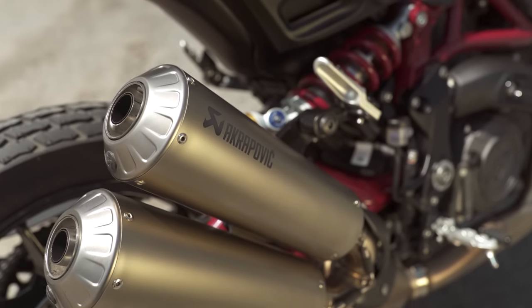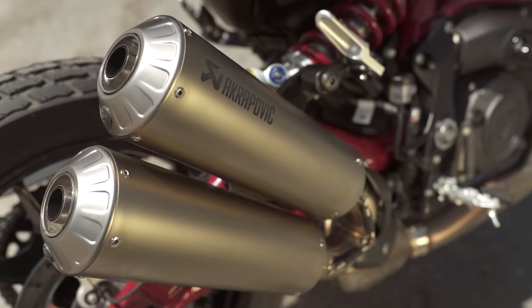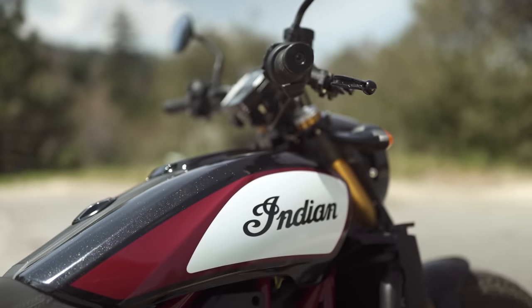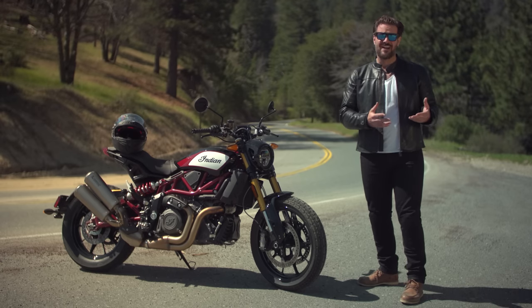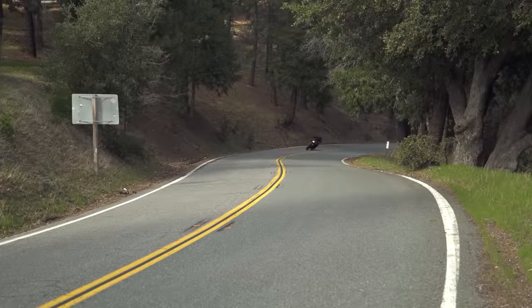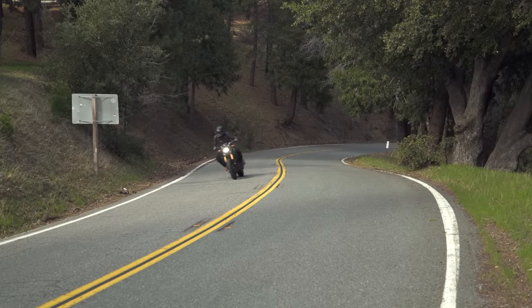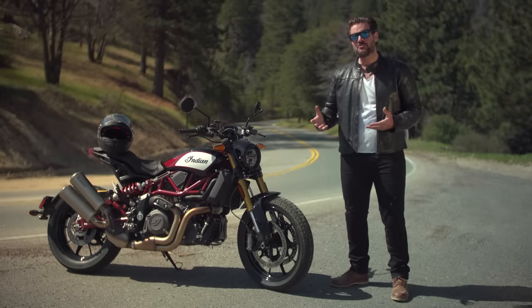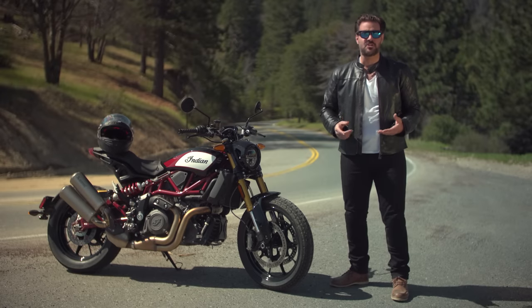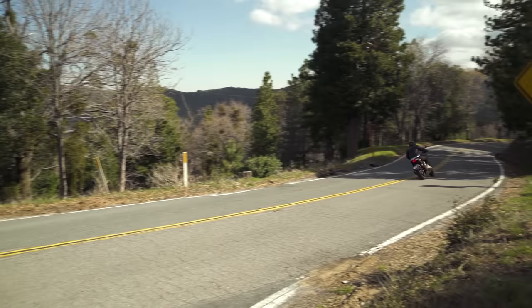We also have the race replica version, which adds in an Akrapovic exhaust as well as a retuned ECU. And as Lem mentioned, it's been a long time since we've seen such an innovative machine from a major American manufacturer. While Indian drew a lot of inspiration from the flat track, a true race machine would be miserable to ride on the street. Instead, what you have is a stylish motorcycle designed to be used in a variety of different riding conditions — and that's exactly how I'm going to test this bike.